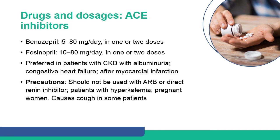Benazepril and fosinopril are commonly recommended ACE inhibitors. They are preferred in patients with chronic kidney disease with albuminuria, and in congestive heart failure after myocardial infarction.